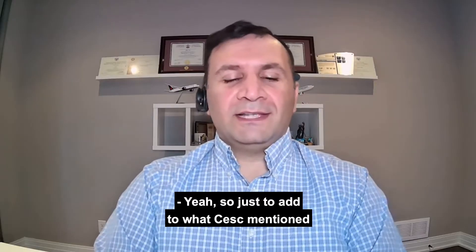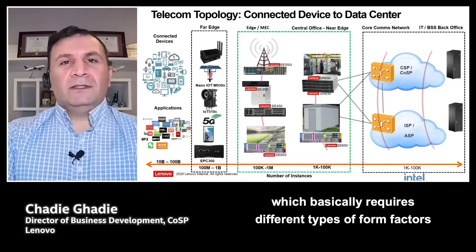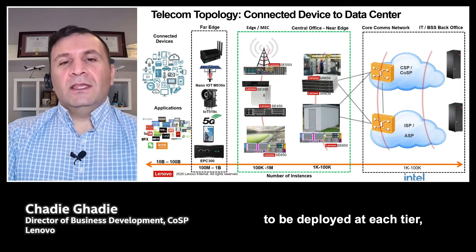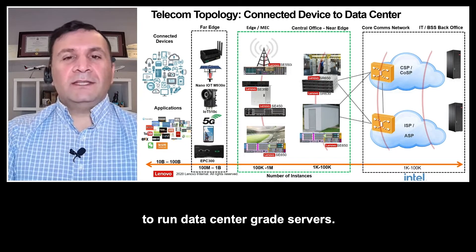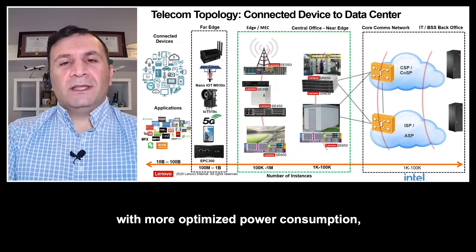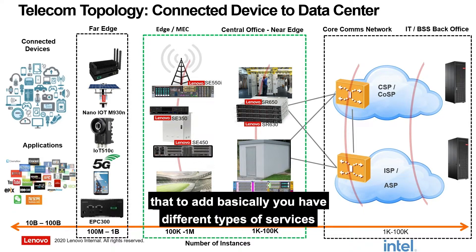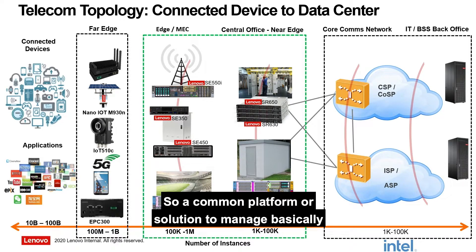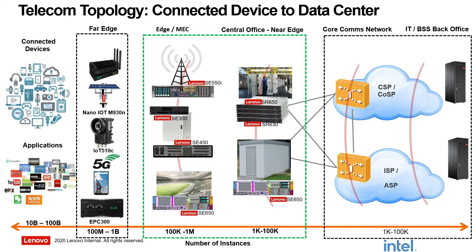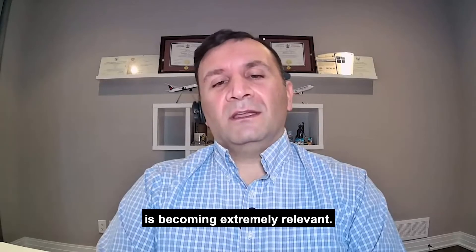Just to add to what Cesc mentioned, we see Edge being deployed across multiple tiers, which basically requires different types of form factors at each tier. Not all locations have the adequate power to run data center-grade servers, so smaller form factors with more optimized power consumption and thermals are a key requirement. You have different types of services running on top of these edge solutions, so a common platform to manage the edge end-to-end from an infrastructure and service delivery perspective is becoming extremely relevant.